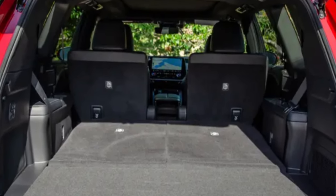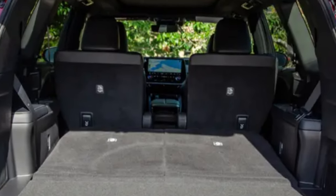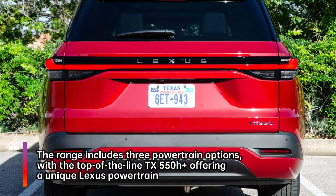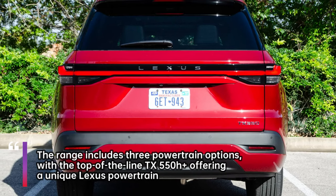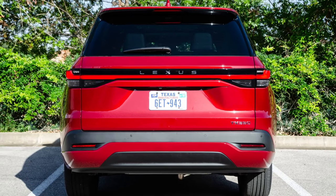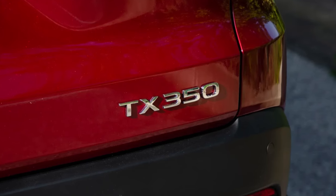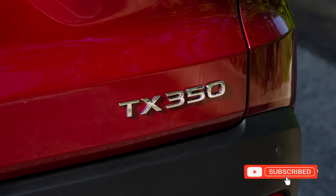The range includes three powertrain options, with the top-of-the-line TX 550h Plus offering a unique Lexus powertrain. In a significant departure from Lexus's history of truck-based SUVs, the TX is built on Toyota's TNGA-K platform, which emphasizes family-oriented design.